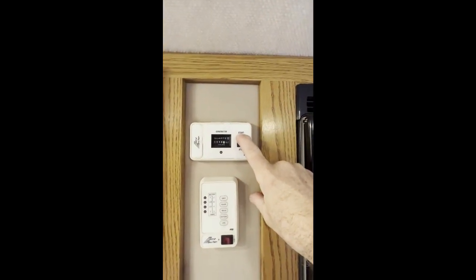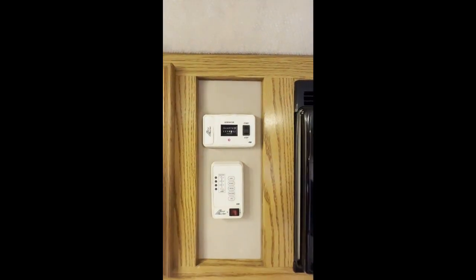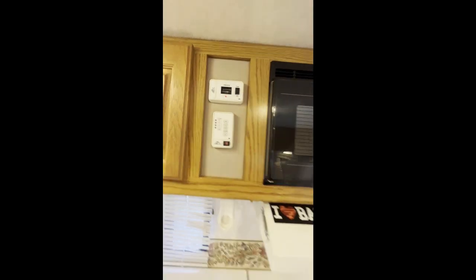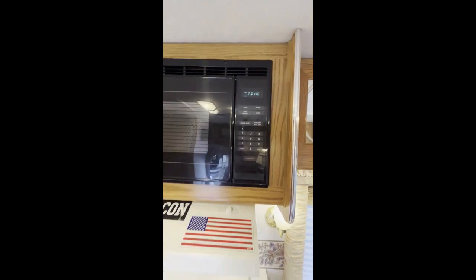Generator start. Basically that gives you power to the microwave.